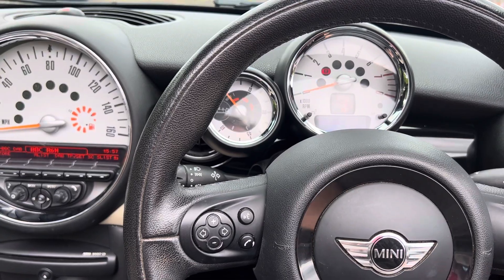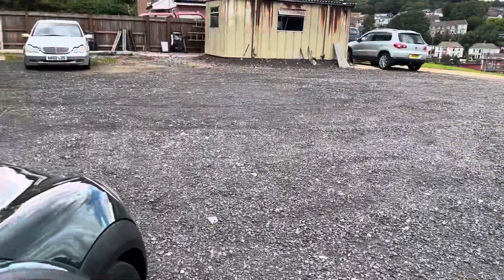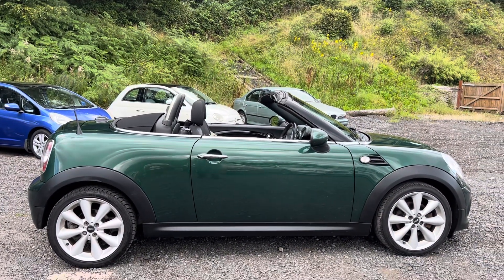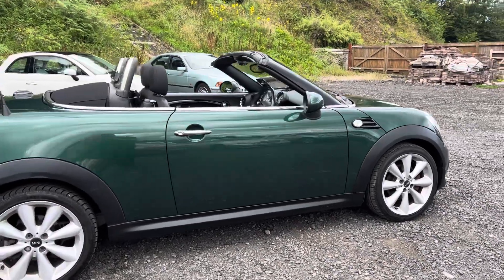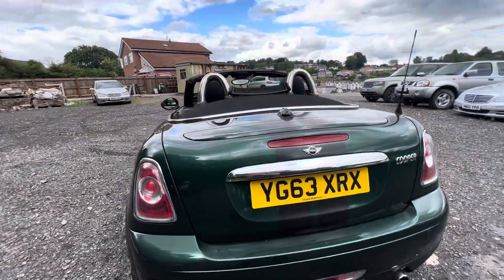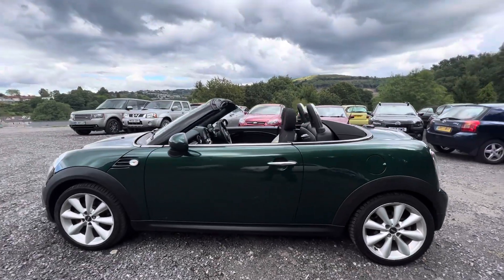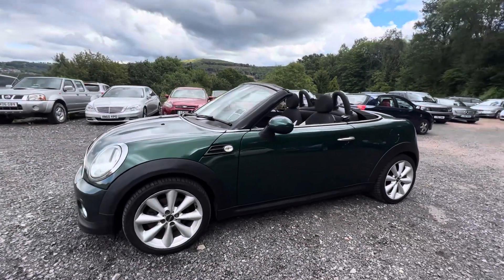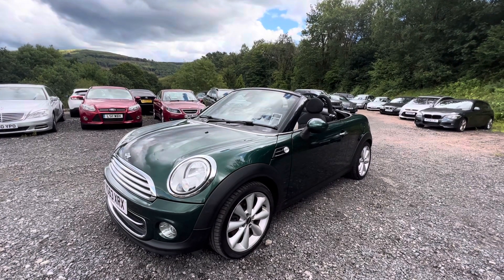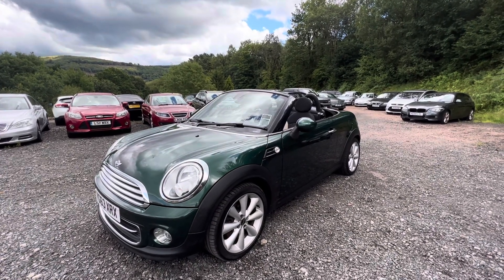I'll just knock it off quickly and show you the outside again. And of course, now that I've got the top down, it really does look the business. Beautiful lines — really crisp-looking car this is. I love the chrome rollover hoops. I love a British Racing Green Mini. Proper fun little car, this. It's small, but it's great to drive. That 1.6 engine's got plenty of poke, and you haven't got the same worry as the turbo ones, which tend to have a few more reliability issues. These 1.6 normally aspirated models are a lot more reliable in my experience.